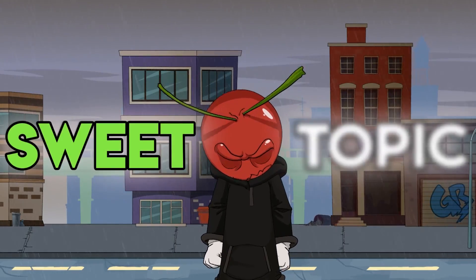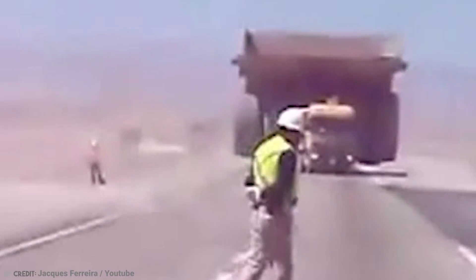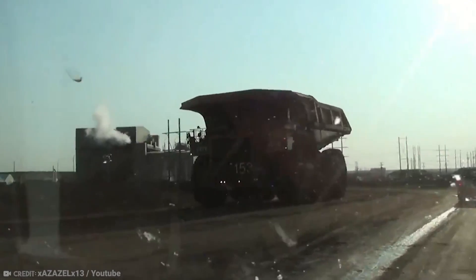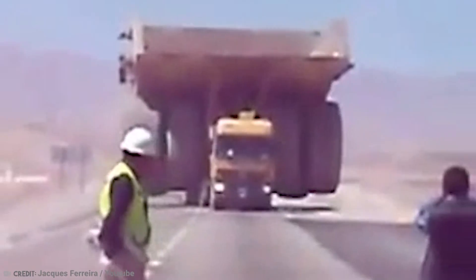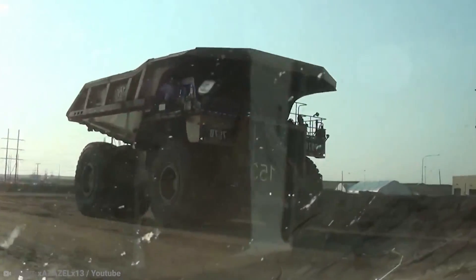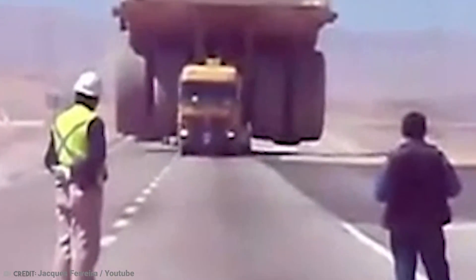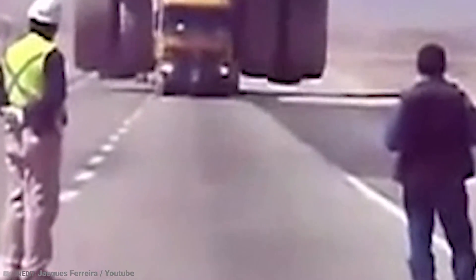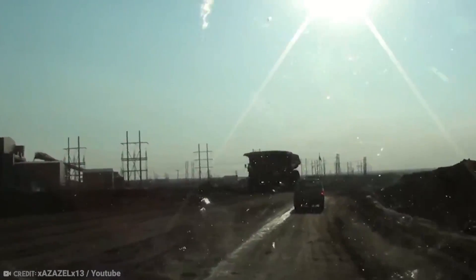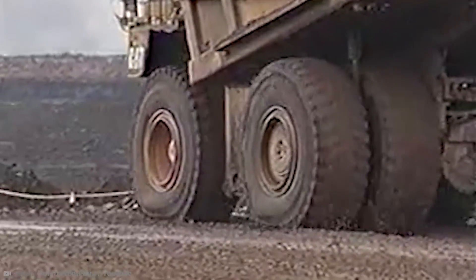Now it's time for the sweet topic: the Caterpillar 797. The thing is an absolute beast — a giant mining truck, and perhaps the biggest we've ever seen. Coming in at $3.4 million and powered by two V12s that are lashed together, there is no denying that this thing is powerful but also expensive. The size is kind of a problem, meaning that major concessions have to be made to compensate for it. For example, mining roads that these things operate on have to be three times the width of the vehicle. That's a very wide road.